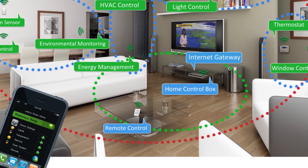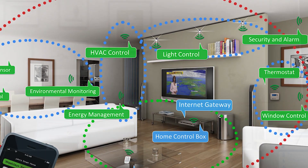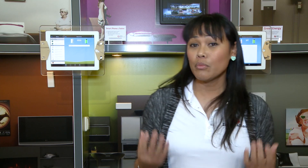Zigbee Alliance members around the world are working to deliver innovative and affordable products for all areas of the smart home, including health care and energy management. Thank you for joining us here at the Consumer Electronics Show and for learning more about how Zigbee can help you control your world.